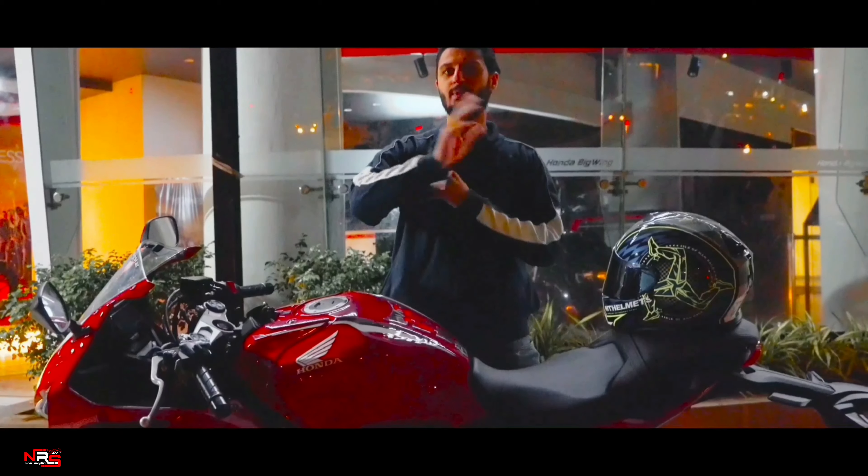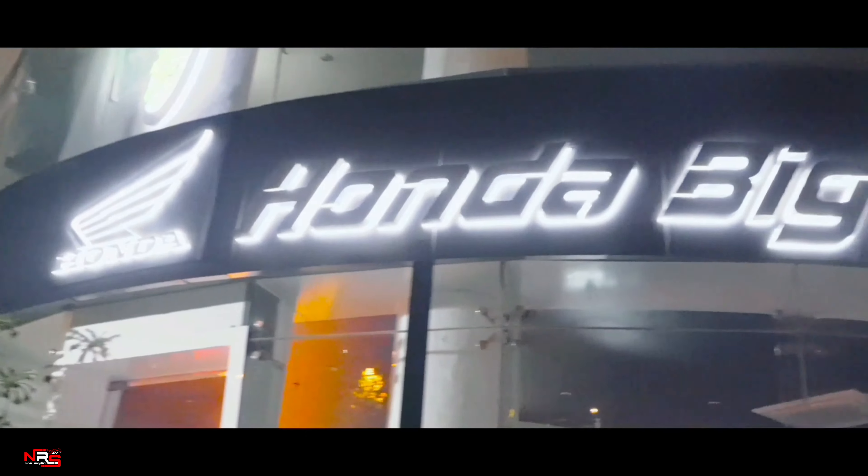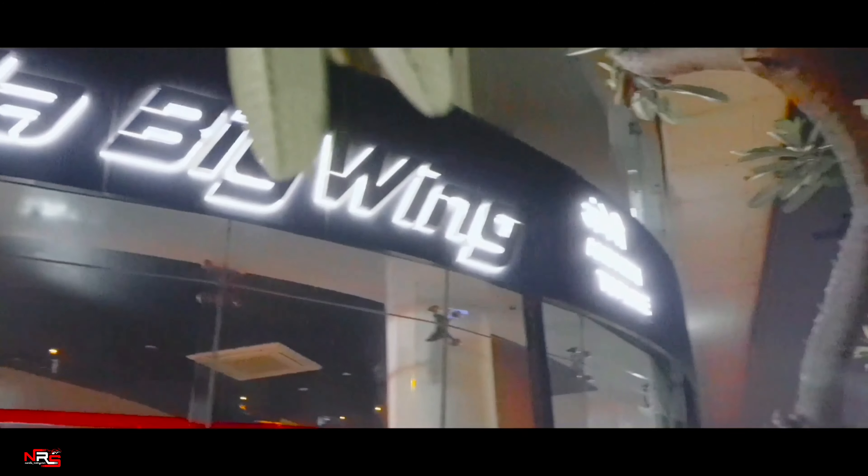Thank you all for watching the video. If you'd love to come and check out the bikes, please do visit Honda Big Wing. Thank you all for subscribing — if you are not subscribed, please do subscribe now and press the bell icon. Honda Big Wing Mumbai.